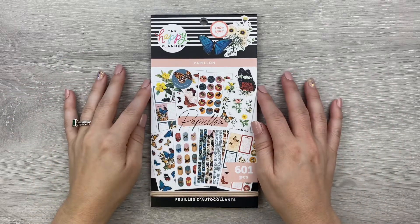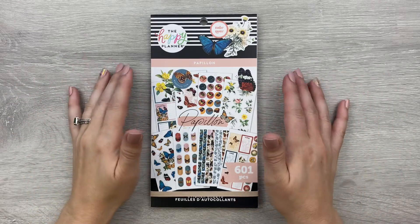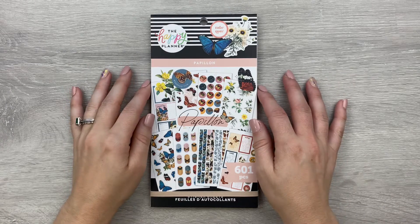Hello everyone! Welcome to The Victorious Planner. My name is Danielle and I'm so glad that you stopped by my channel today.